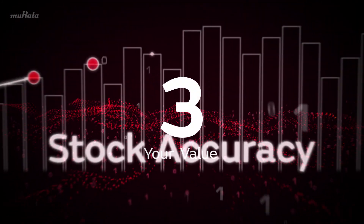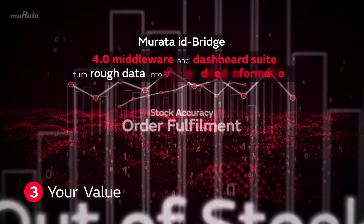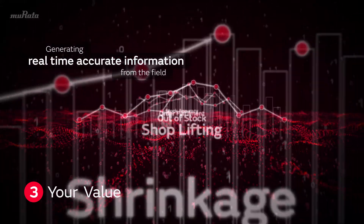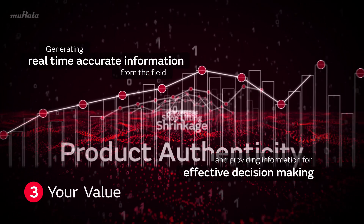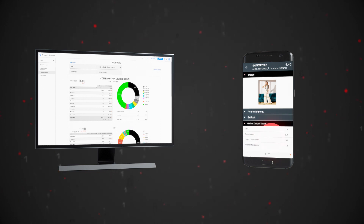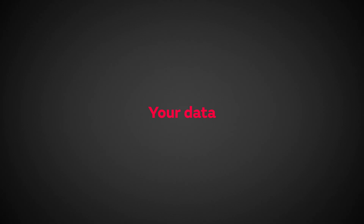Third, gain value and business insights. ID Bridge is the software tool that turns rough data into value-added information, generating real-time, accurate information from the field and providing information for effective decision-making. Our dashboard and mobile apps are powerful business intelligence tools. You can quickly access the information needed and take the necessary action. Your product, your data, your value.